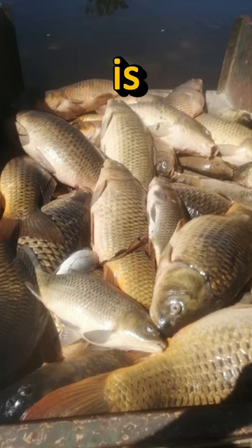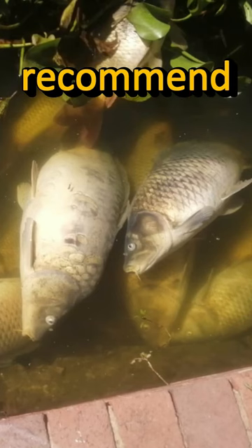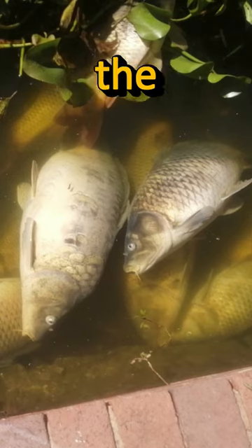What do you think is the cause of the fish dying, and what do you recommend they should do? Drop your thoughts in the comments below.